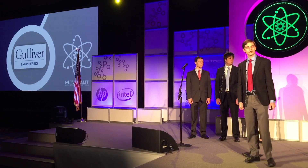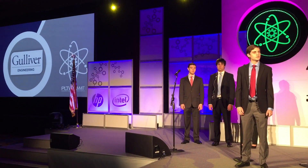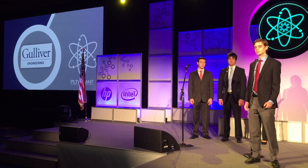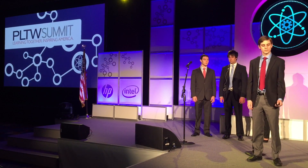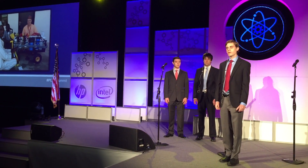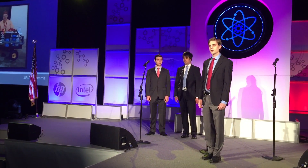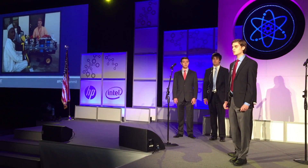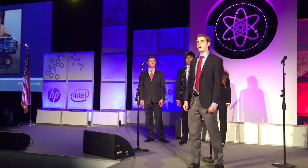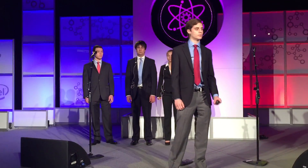Here at Gulliver Preparatory, we are committed to solving the problem of getting clean, drinkable water. To solve that problem, we built Litrus, the Liquid Treatment System — a water filtration system that takes water from any source and makes it clean and drinkable.